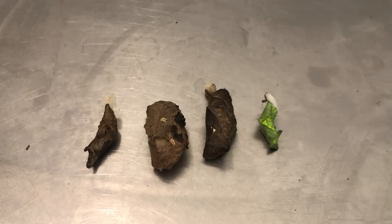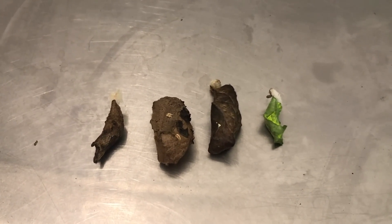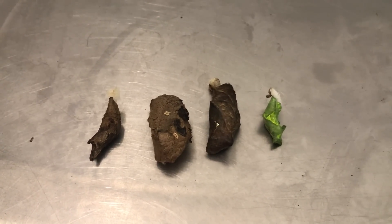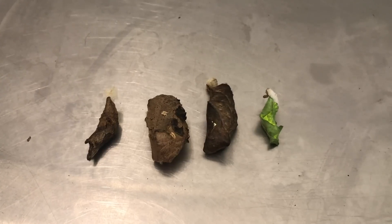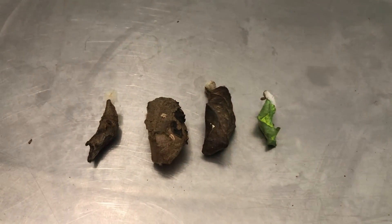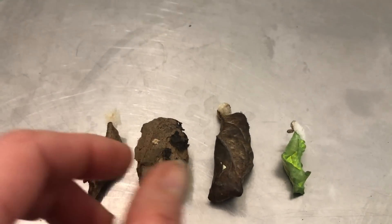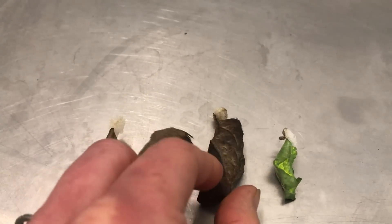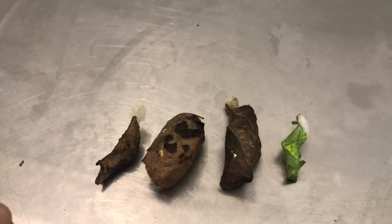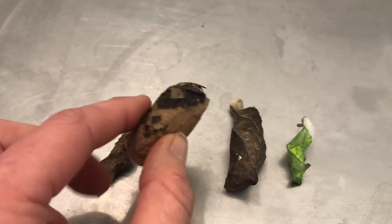Here I have four different pupa — remember, a pupa is the stage of life between a caterpillar and an adult insect. One of them is a moth cocoon and three are butterfly chrysalis. Can you figure out which ones are which? They've all got different shapes, different colors, different textures. If you chose this one as the moth cocoon, you'd be correct.